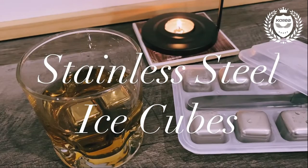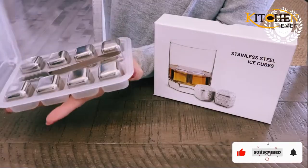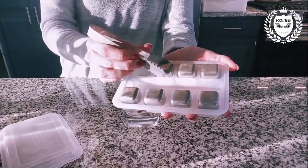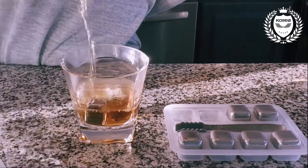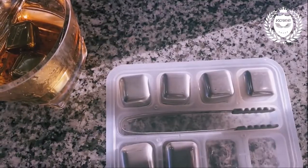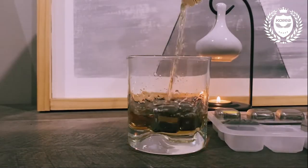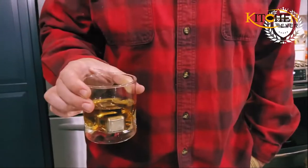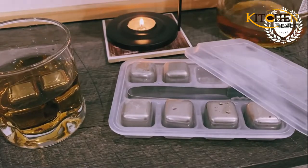Whiskey stones are divisive in the spirits world — some whiskey purists would never use them, thinking the stones ruin the integrity of the spirit. However, as Westland Distilleries' Chris Risbeck notes, whiskey served too warm makes everything taste out of balance and accentuates the alcohol over all the other raw materials. A whiskey stone is an excellent way to chill a drink, but why not ice? As ice melts, it dilutes your drink, and next thing you know you're sipping a watered-down version of your spirit.